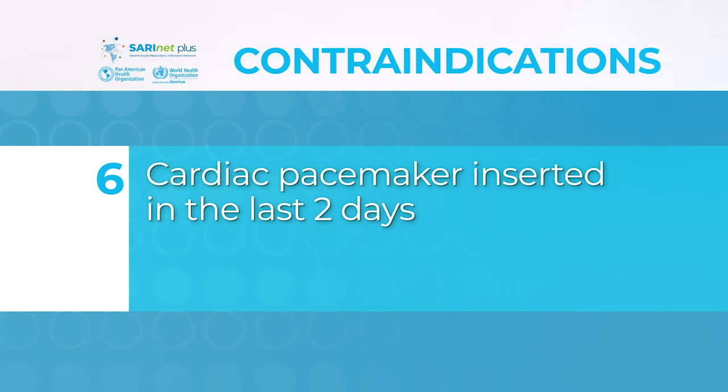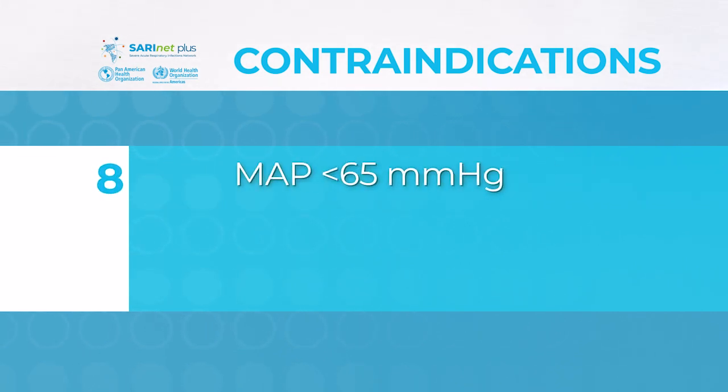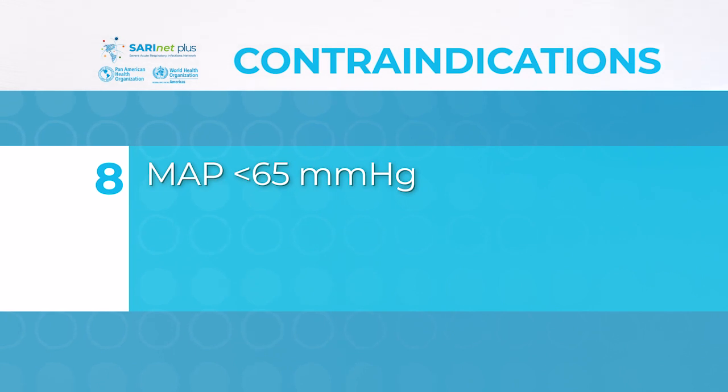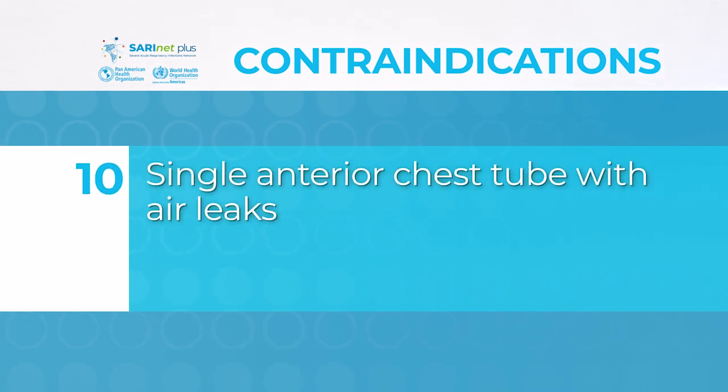Additional contraindications include: cardiac pacemaker inserted in the last two days; unstable spine, femur, or pelvic fractures; MAP less than 65 mmHg; pregnancy; and single anterior chest tube with air leaks.